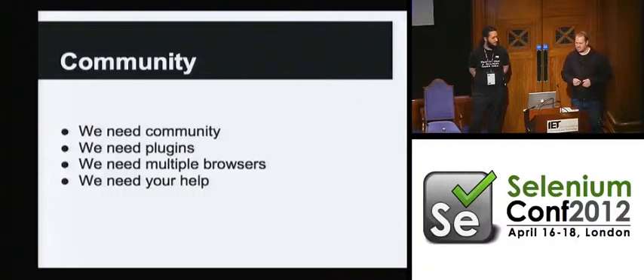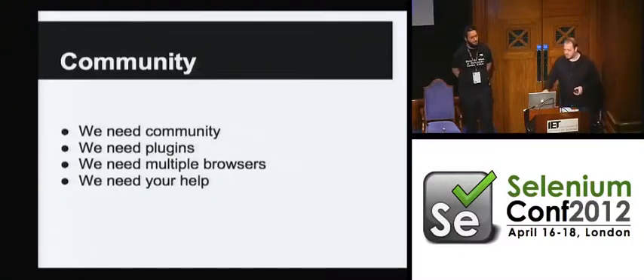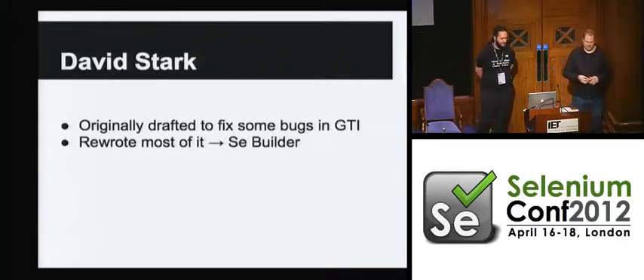I would like to see this whole thing just be in JavaScript with no native hooks of any kind — just build it like a website. We need this to be native in all of the different browsers. Right now it's just Firefox, but having everything be in web technologies gives you an opportunity to port it over to other browsers. We need your help, and we're going to tell you why. So without further ado, I'm going to let David Stark — the man who did all the work — tell you what's going on.